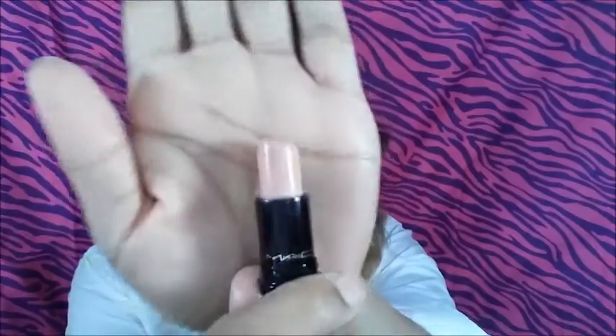This is Creme de Nude. The packaging is a little different from the regular packaging because it's actually from the 2013 holiday collection or something like that. But Creme de Nude is a permanent color, so you can get this if you want to. And this is how it looks.